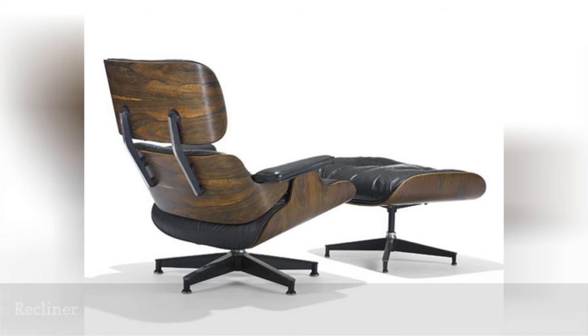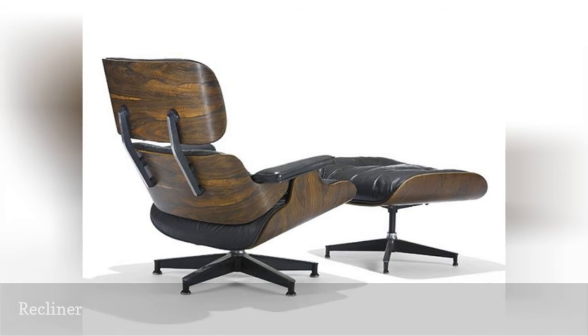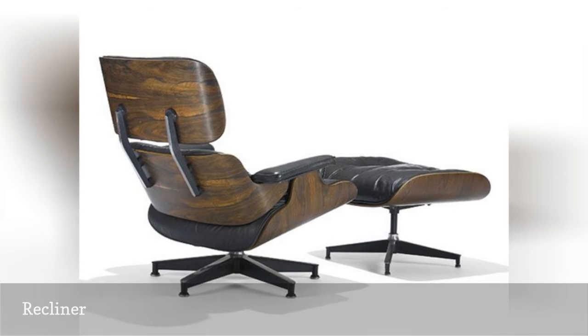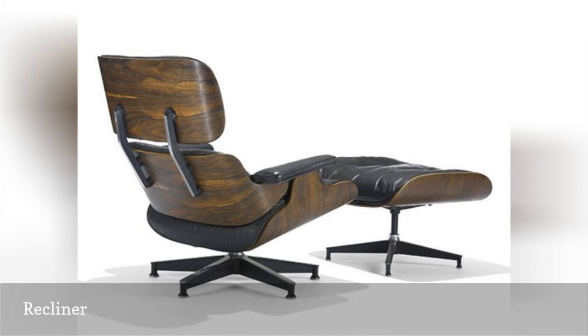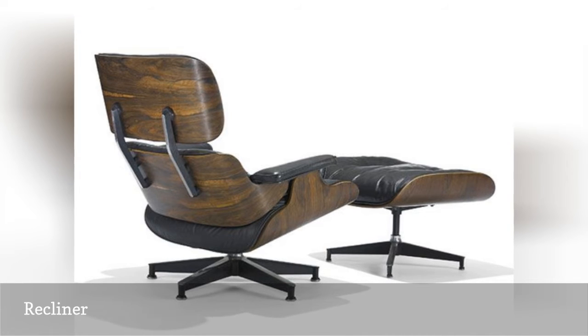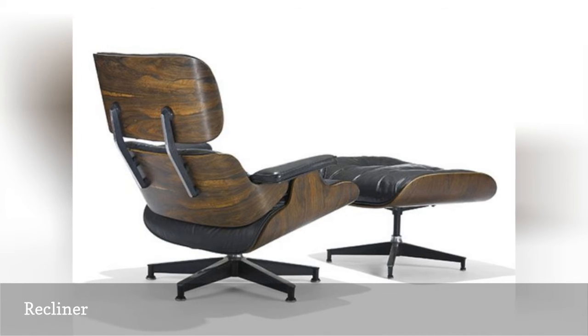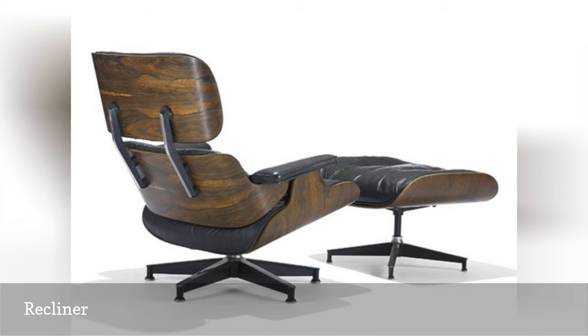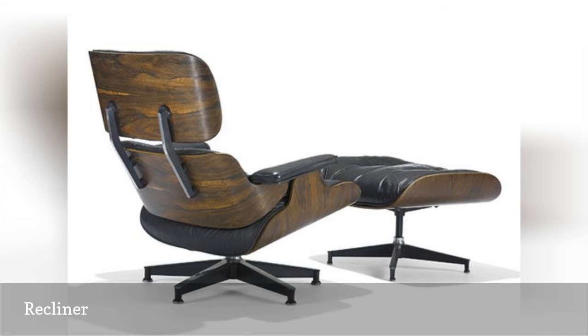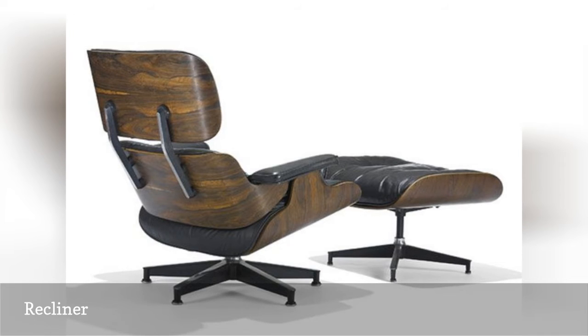Originally intended just to be a prototype, this reclining lounge chair with ottoman became one of the Eames' greatest hits. The rosewood plywood and leather seats impart a richness to the piece, which otherwise reflects the characteristically light look of their designs. In fact, the chair and ottoman almost seemed to be floating in space, barely anchored by their aluminum swivel bases. They fetched $7,500 at auction.